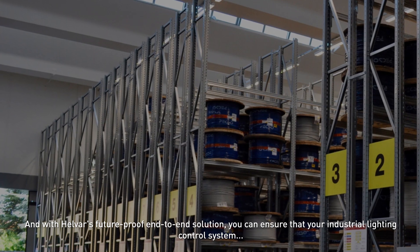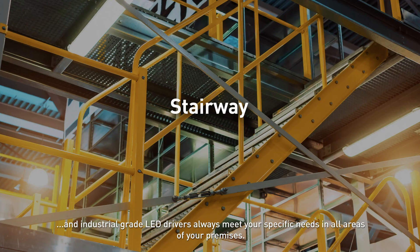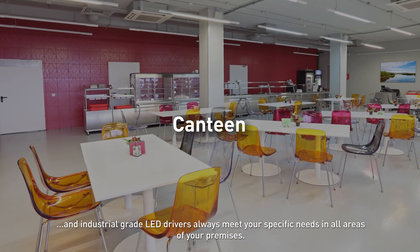And with Helvar's future-proof end-to-end solution, you can ensure that your industrial lighting control system and industrial grade LED drivers always meet your specific needs in all areas of your premises.